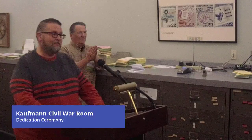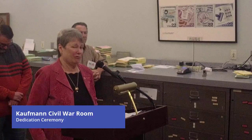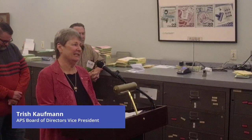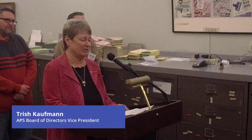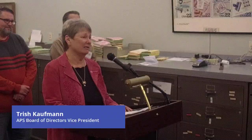Thank you all for the kind words and fond memories. I can't think of a more appropriate event to dedicate this room, and I'm thrilled that the APS and the CSA have come together to put on this Civil War event. It would have been even more special if John Kaufman were here. Without John there would be no Trish Kaufman, although I've been remarried for 27 years, which a lot of people don't realize. I'm proud to carry on the Kaufman name in philately. This year is my 50th year in the CSA and also in the APS.